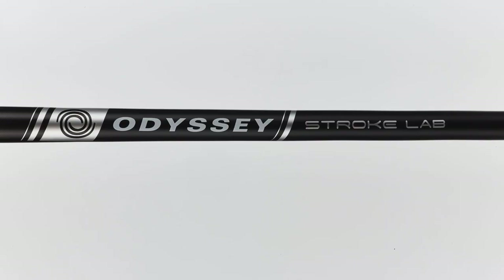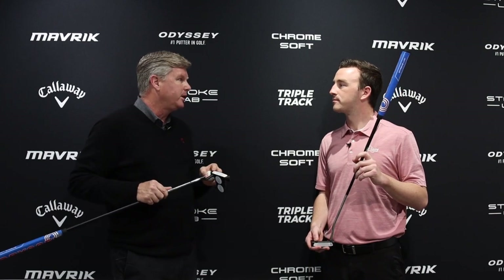Getting into some technology that's been with Odyssey putters in the past — Stroke Lab, introduced in 2019, was a breakthrough in terms of weighting with the putter. It took some weight out of the shaft and added it to the grip end and the head. We had such success with it last year that we were continuing with the Stroke Lab line, and when we were coming out with triple track, we had to put it in.